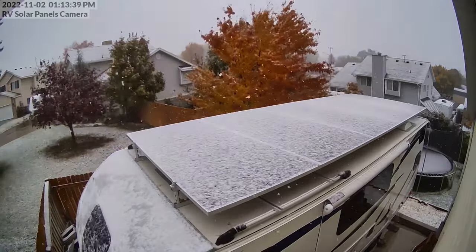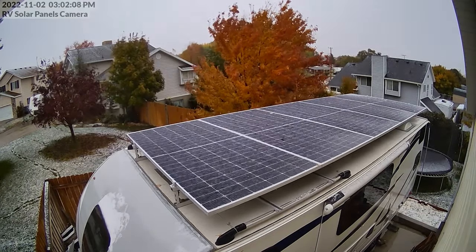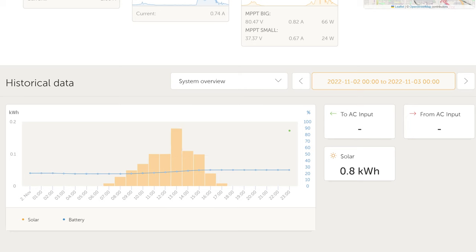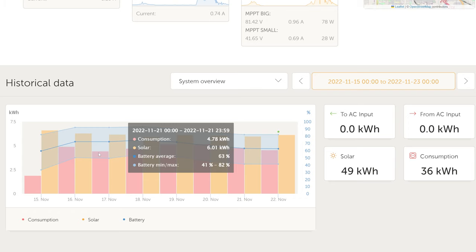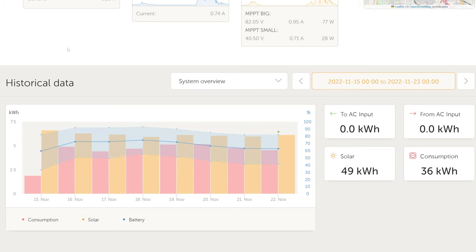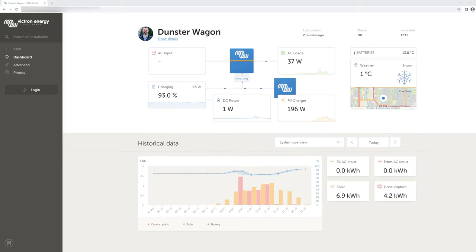November 2nd was our first snow of the year — obviously very poor production that day, but not zero: we got 0.8 kilowatt hours. November 15th through 22nd I did an experiment during a stretch of sunny days. I left the mini split on continuously set to 50°F, with nighttime temps around 20°F, and did not touch the system for 11 days. The solar produced everything, the inverters and mini split stayed on, and the battery percentage just bounced around the middle range.